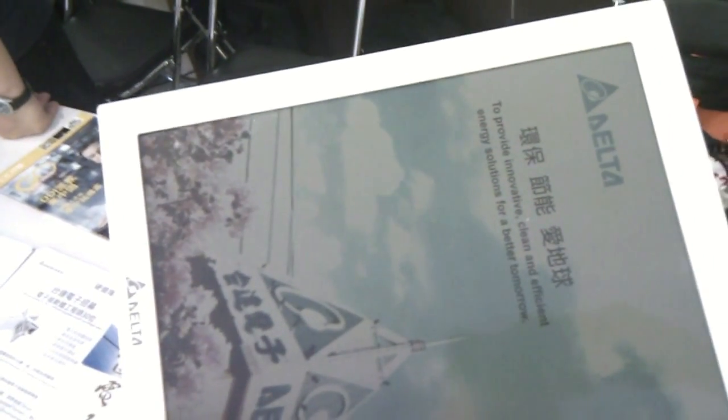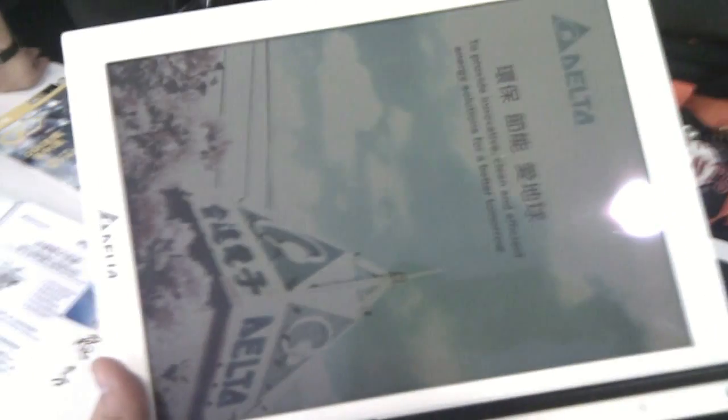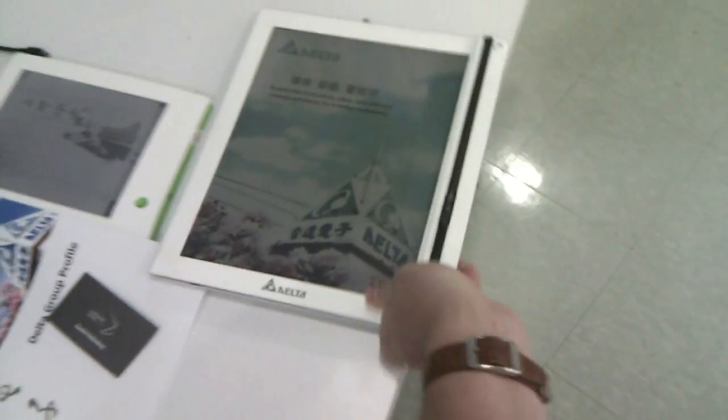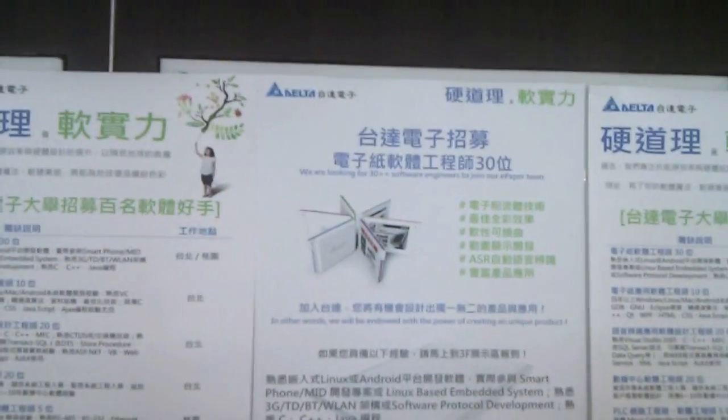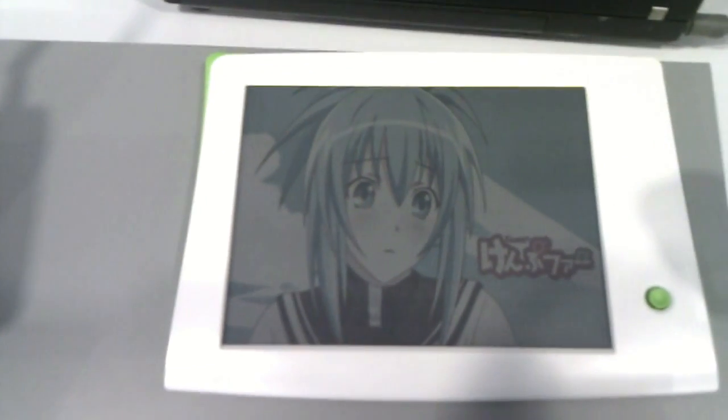Delta is looking for some software engineers for their future products. So guys, if you're in Taipei and want to join the Delta team and help develop some new amazing tablets and e-book reader devices, join the e-paper team — check out netbooknews.com — with the first color e-book reader display I've ever seen on the market.